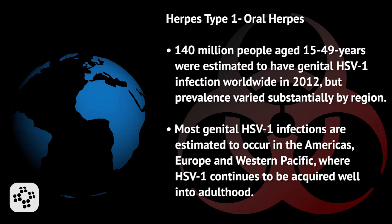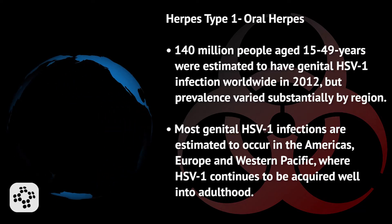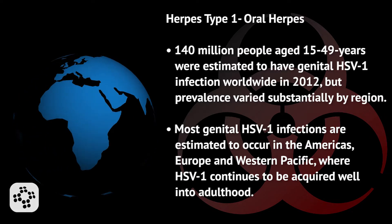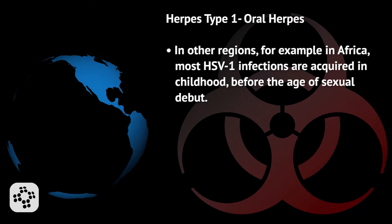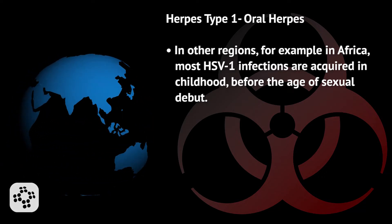Most genital HSV-1 infections are estimated to occur in the Americas, Europe, and Western Pacific, where HSV-1 continues to be acquired well into adulthood. In other regions, for example in Africa, most HSV-1 infections are acquired in childhood before the age of sexual debut.